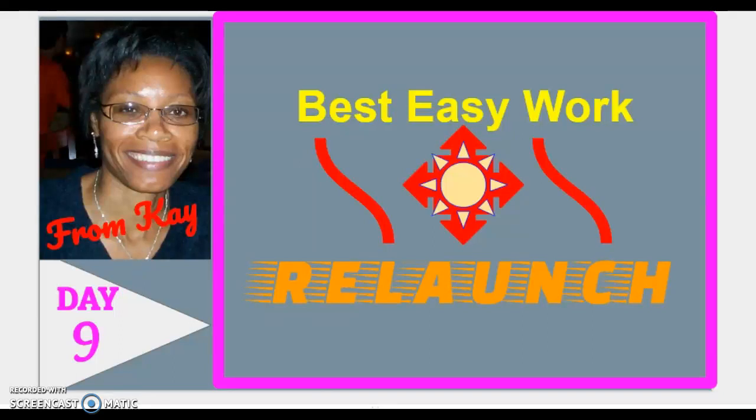This is day nine in the Best Easy Work Relaunch 30-day series. In this video, I'm going to feature another traffic source you could use in your traffic arsenal to generate leads, sign-ups, and activity in your Best Easy Work business.